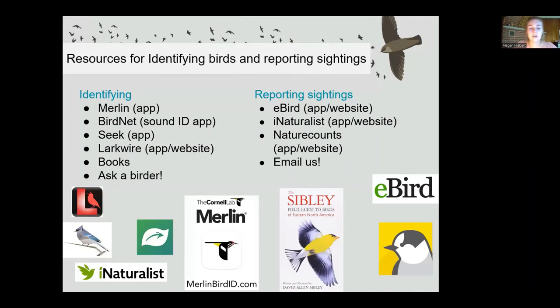Another question was about violet-green swallows and their status compared to other species. I haven't dealt with them personally since I live in Ontario and they're more of a western species. Looking it up quickly, they're actually not doing that badly — they've only declined by 28% between 1966 and 2015. Bank swallows, in comparison, have declined by 93% in that same period. So in comparison, violet-green swallows are doing quite well.